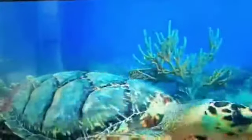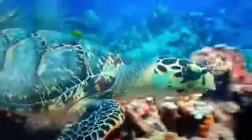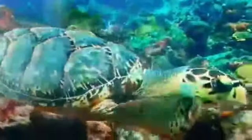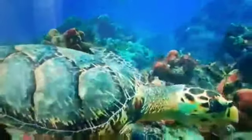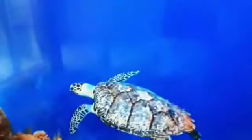The reef also provides special sponges and algae. Sea turtles are endangered — they are hunted and sickened by pollution. They eat sponges and algae on the reef, which helps the reef from overgrowing.